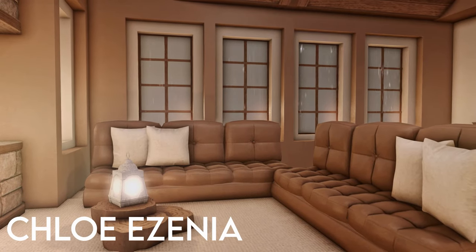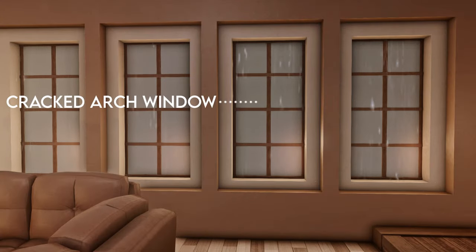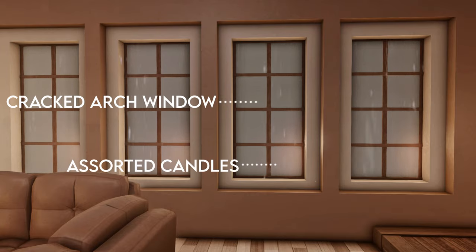Next up is Chloe and Xenia in their rainy day window. Chloe is using the cracked arch window for a more classic look. Assorted candles have been hidden and used for the lighting they give off. You'll notice the orange hue of the candles changes the bluish grey colour of the sky — this is a trick you will often see people use in their designs.